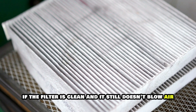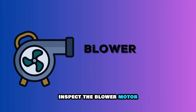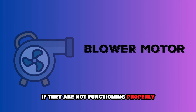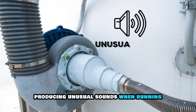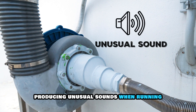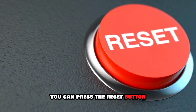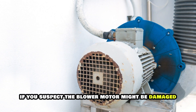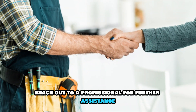Run the furnace and check whether it's blowing air. If the filter is clean and it still doesn't blow air, inspect the blower motor. Blower motors may prevent airflow if they're not functioning properly. This can be indicated by the motor producing unusual sounds when running or if it's overheating. To fix this, you can press the reset button that's found on the motor. If you suspect the blower motor might be damaged, reach out to a professional for further assistance.